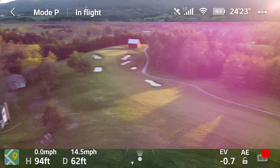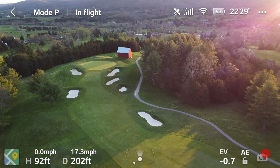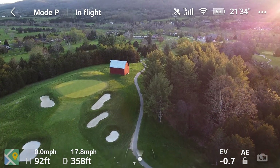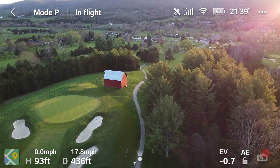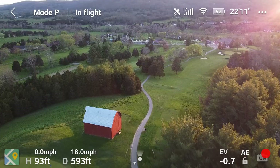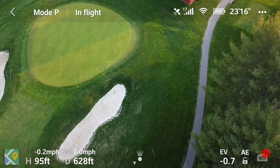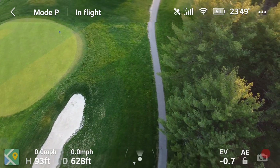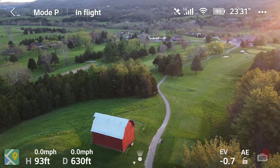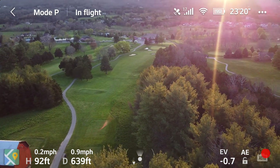We're only at 94 feet. Just gonna fly over the barn here. There's the barn. There's the T right there, and there's the flag — it's right at the edge, must be challenging. And down here is the clubhouse. I'm going to be looking into the sun, but right there at the top center of your screen is the clubhouse.